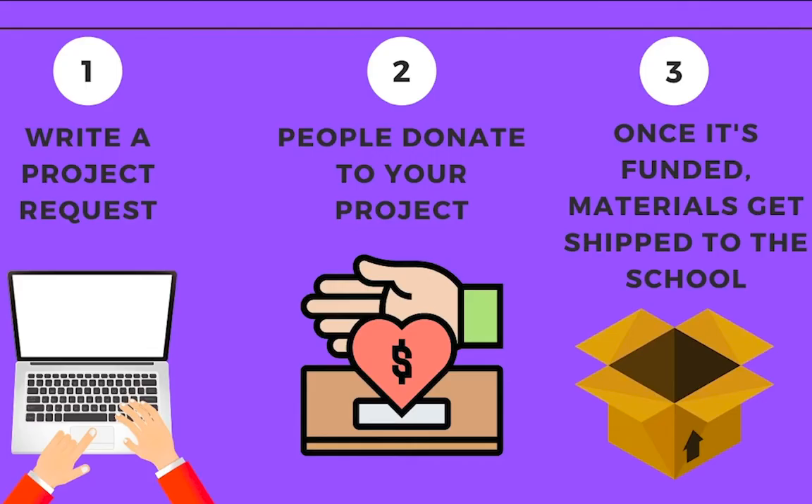DonorsChoose is a free platform for teachers to request resources for their classroom. Basically, you write about a request or need that your classroom has and it gets published on their site for four months. Donors get to choose which teachers they want to support based on what they read about teachers' requests. Anyone can donate to your project, including philanthropists, family, or organizations.